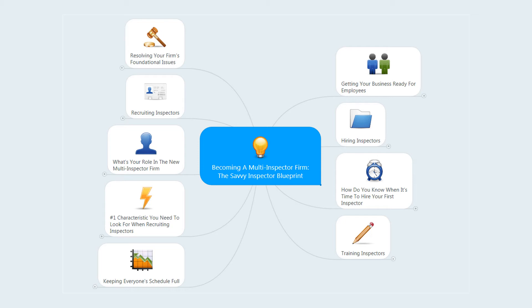So here's what I want you to do: put your first name and email address into the opt-in box to the right of this video so that we can send you these information-packed videos. I think they'll answer many of the questions you have about transitioning yourself into a multi-inspector firm. If you're serious about becoming a multi-inspector firm, you can't afford to miss these videos.